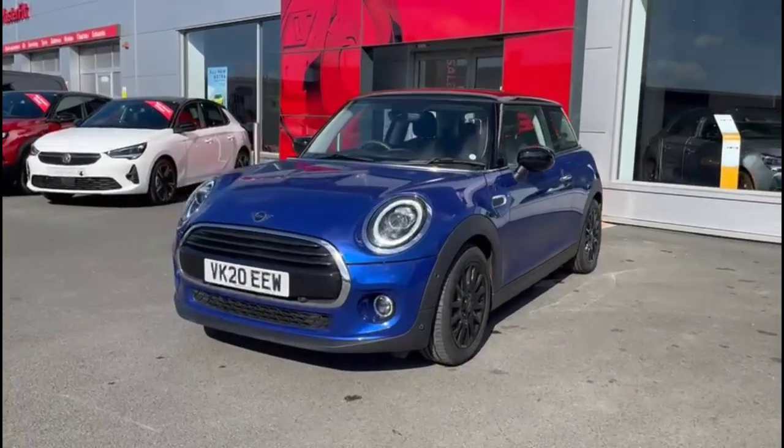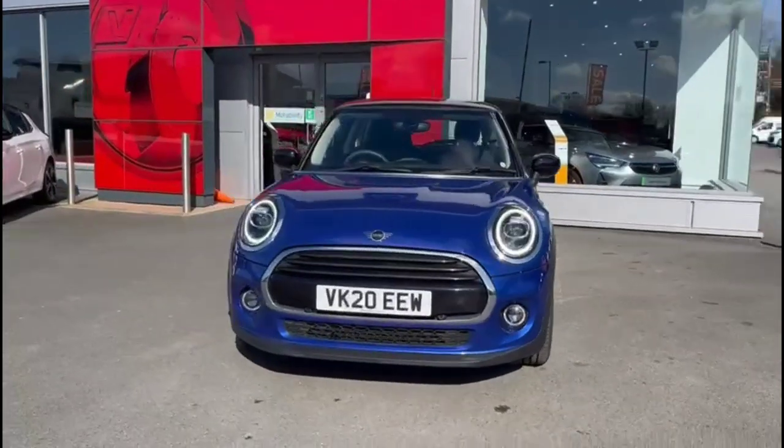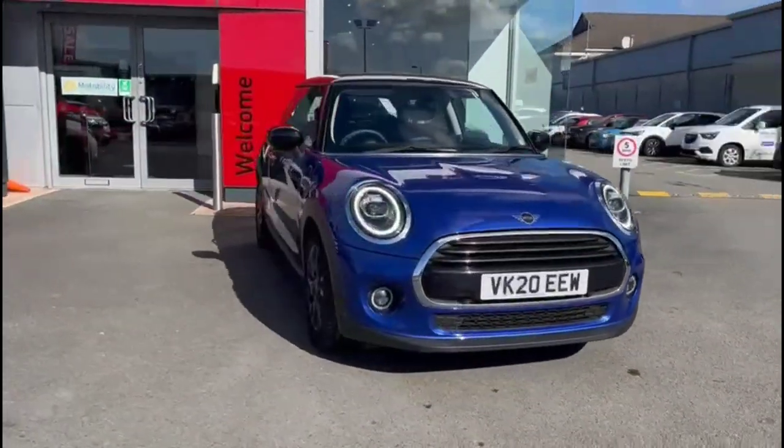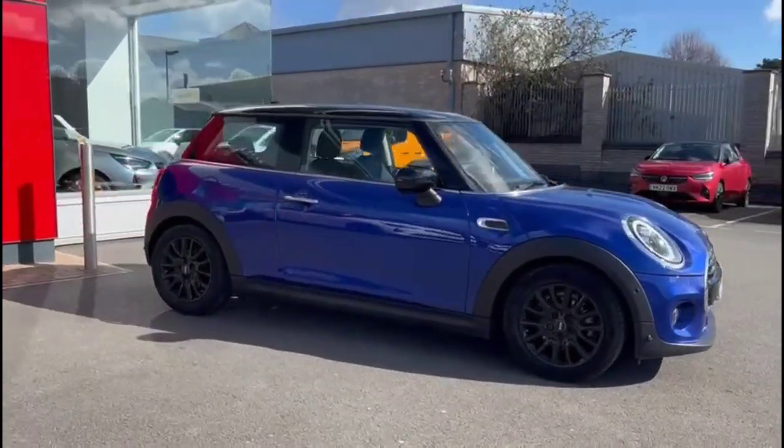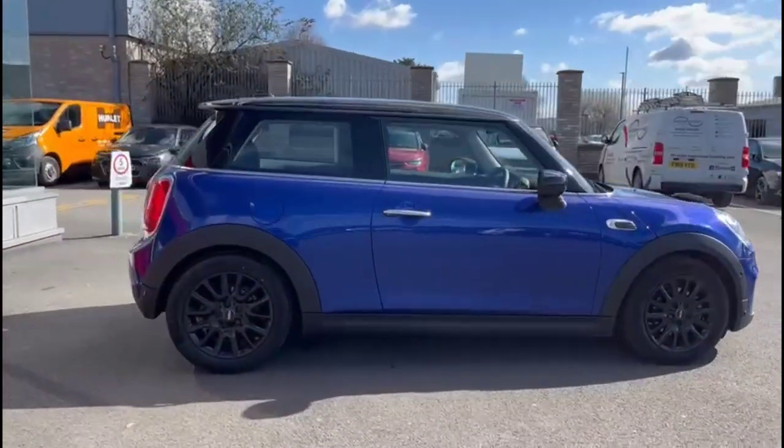Hello and welcome to Bayless Vauxhall. Today we're viewing a Mini Cooper Classic II 1.5 petrol. This vehicle has covered just 9,199 miles and has finished in blue. It also comes with a Bayless warranty with the option to extend it to 36 months.